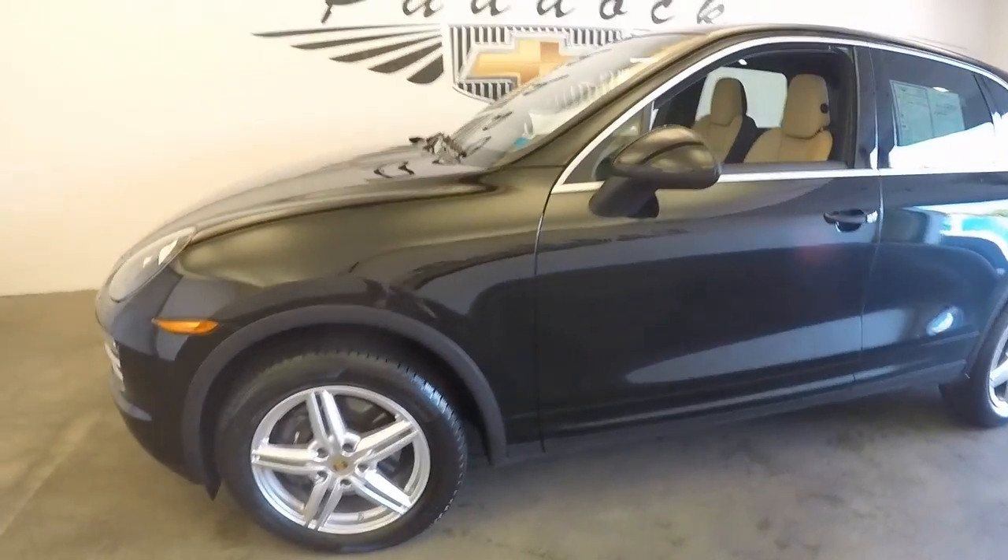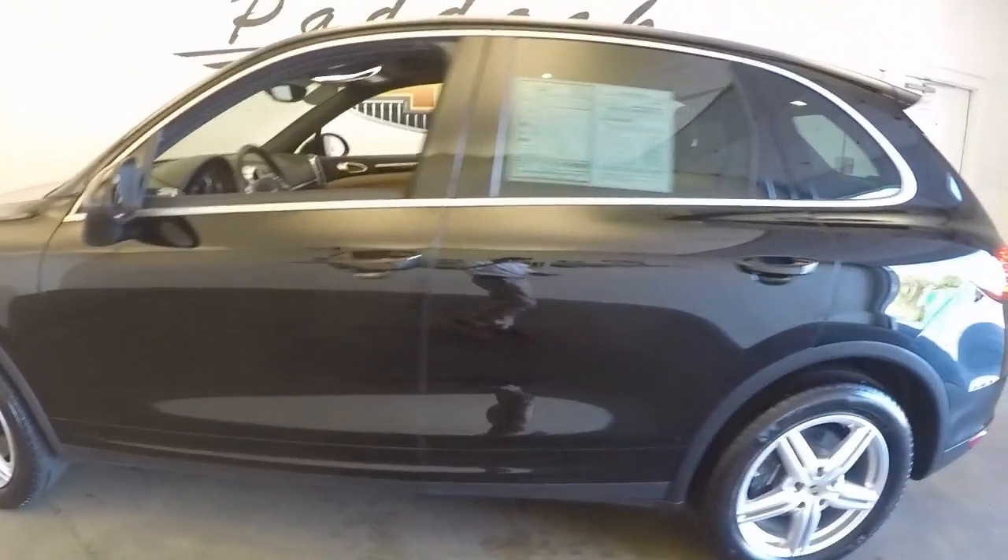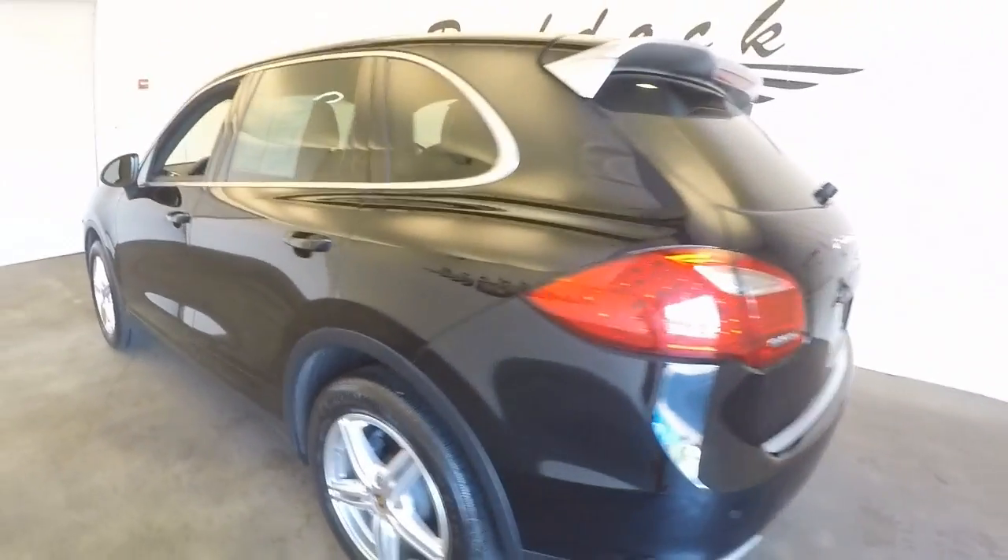This is a 2014 Porsche Cayenne. It's in absolutely perfect shape.